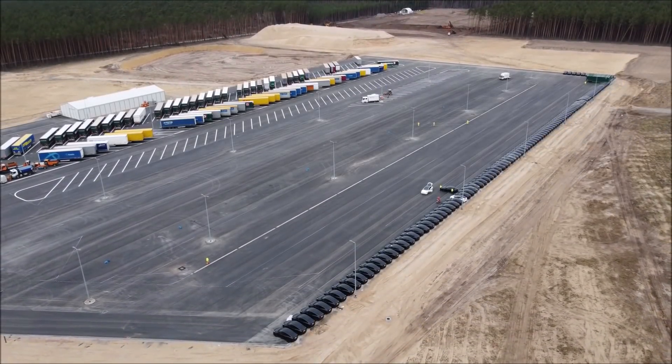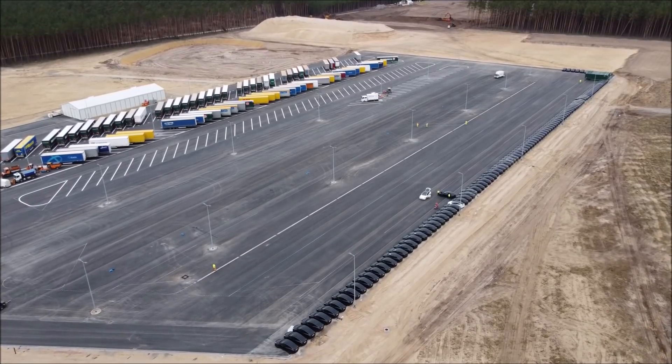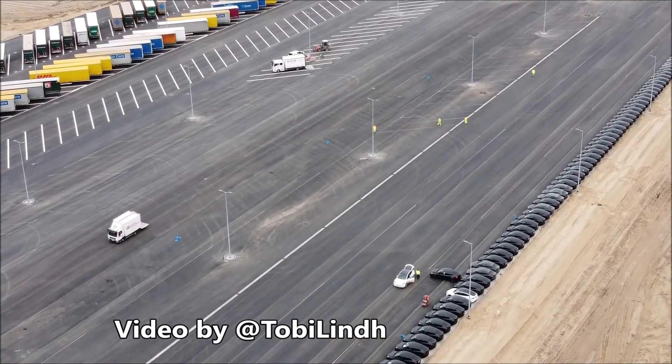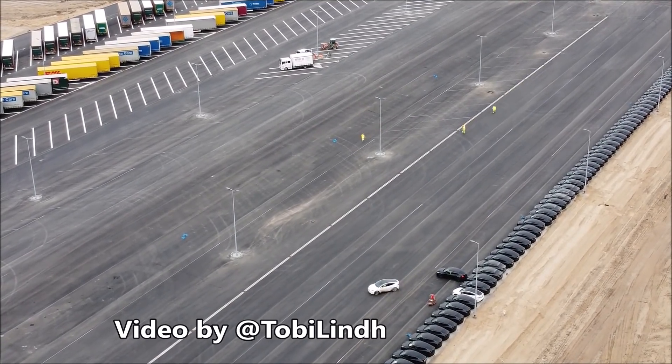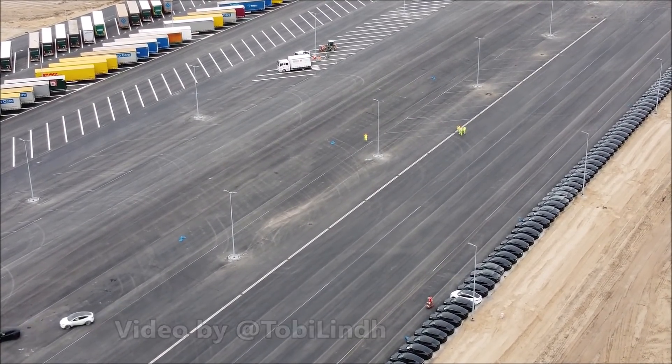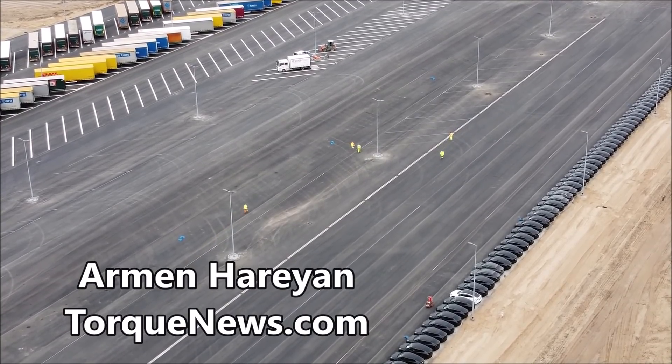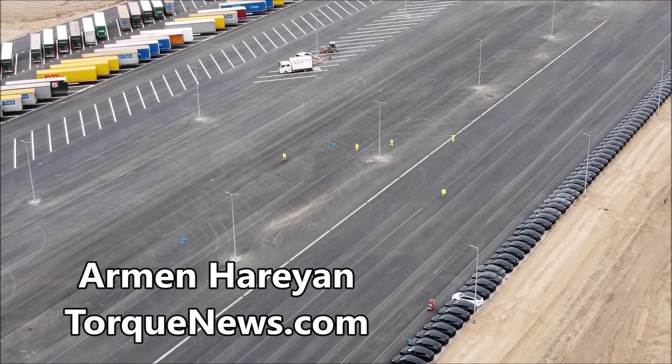New Model Y in 150 seconds from Giga Berlin — a video that speaks to high production in the German Tesla factory. Welcome back, dear friends. This is Armin Harayan from TorqueNews.com. If you're here for the first time, please subscribe to our channel for daily Tesla news and ring the bell so you don't miss my next coverage.